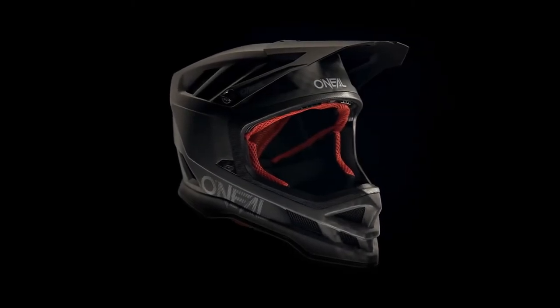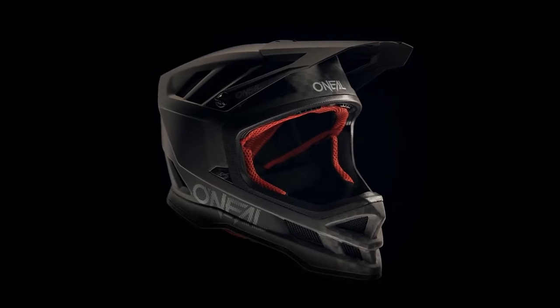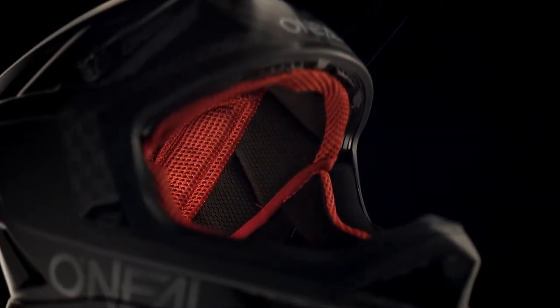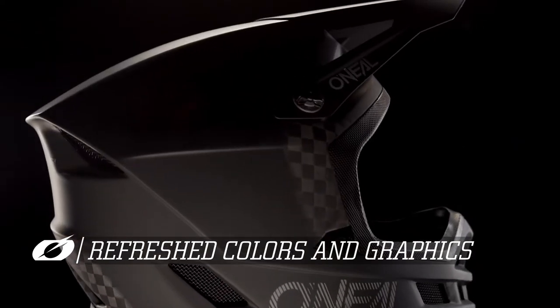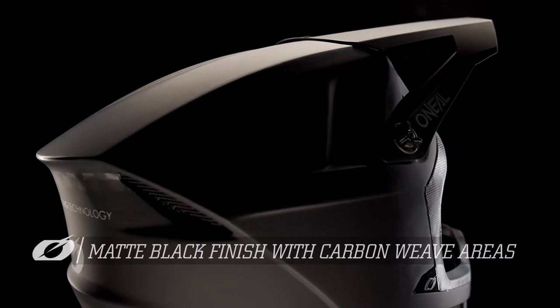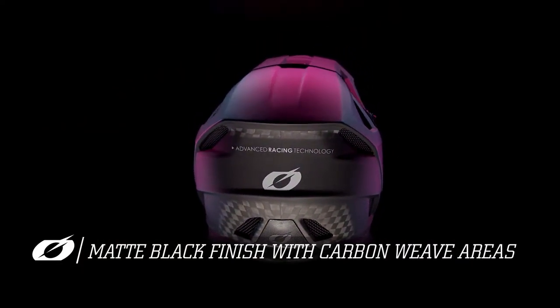Our World Cup winning Blade helmet remains unchanged for 2022 with its proven technology, design and construction. We have updated and refreshed the colors and graphics, including that of the new Blade Carbon, which now sees a subtle matte black finish that fades into a discrete carbon weave.